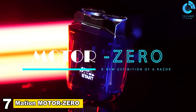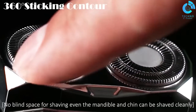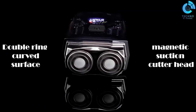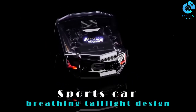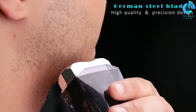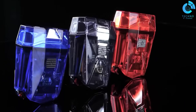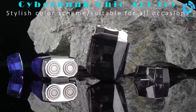Number 7, Mat-Ion MotorZero. The Mat-Ion MotorZero is a revolutionary electric motorcycle that combines cutting-edge technology with a sleek design. With zero emissions, it's an eco-friendly alternative for urban commuting. The MotorZero boasts impressive acceleration and a long-range battery, ensuring a thrilling yet practical riding experience.